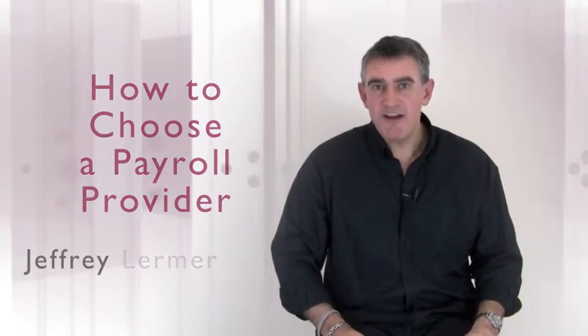Hi, I'm Jeff. You know that payroll can be a headache. Whether you're just starting out in business or you've got an expanding workforce and you're taking on new people.